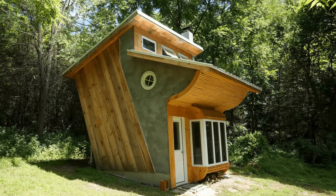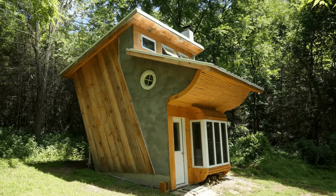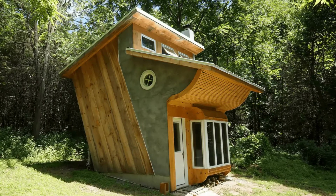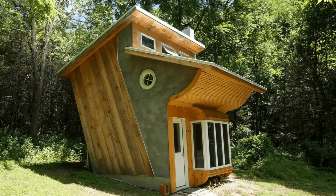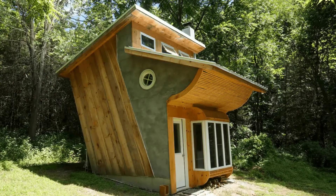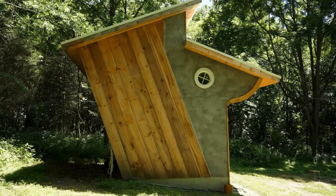Hi there and welcome back to Hygge House. Today we're going to talk about this unique off-the-grid cabin in New York. You'll want to take a look inside this unique vacation cabin located in Hudson, New York, United States. The off-grid cabin can accommodate up to two guests with one bedroom.